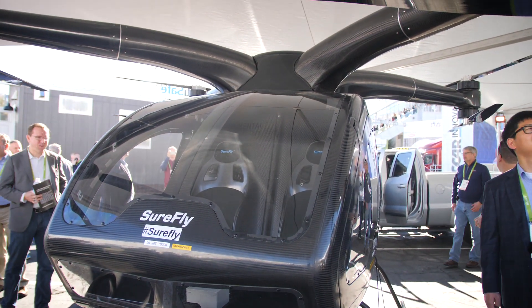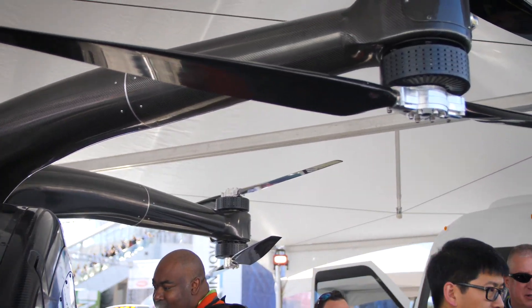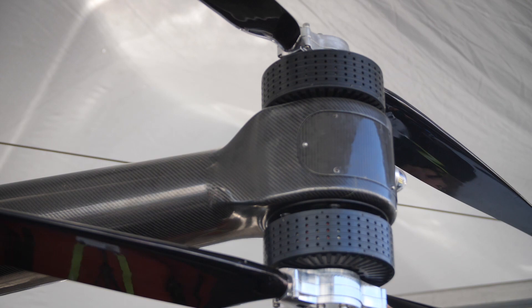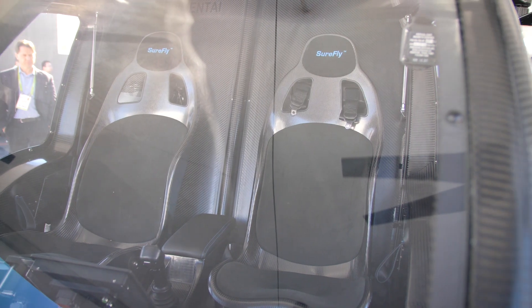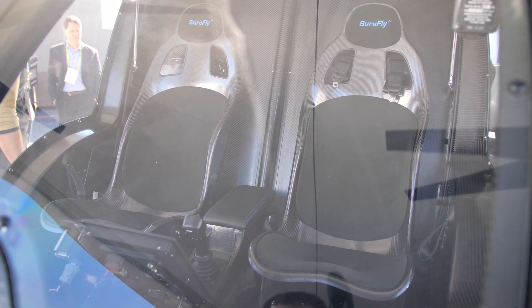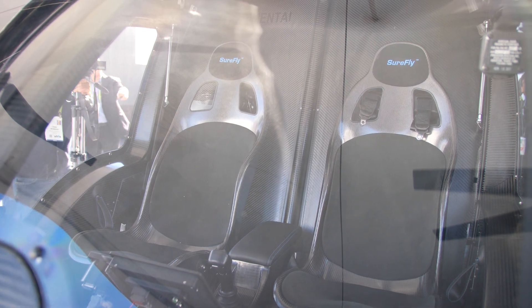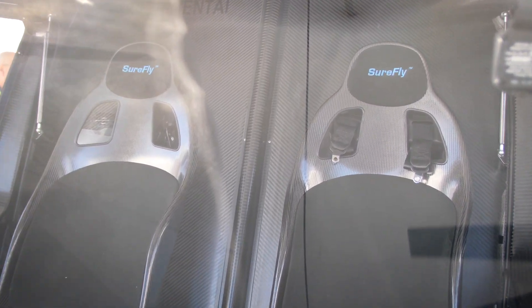Our core competencies in our business are software development, electric motor controls, and battery technology. Whether it's a truck with wheels spinning down the road or an aircraft with props spinning through the air, it's electric motors being driven by software that we develop in-house — software that controls, balances, and makes it all efficient.